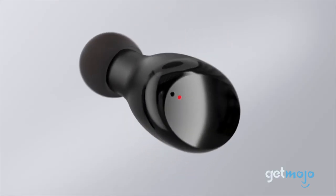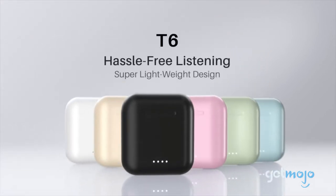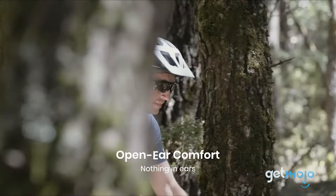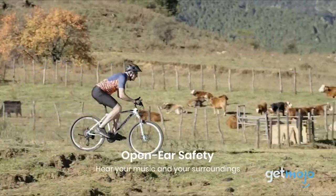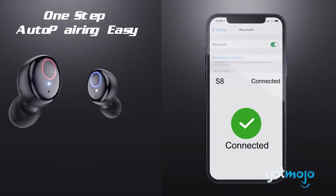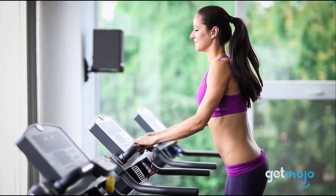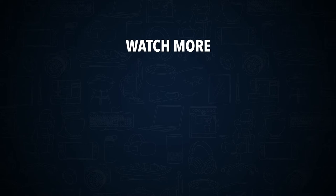So which waterproof headphones are you going to go for? Both of the Tozo models are fantastic options for complete water submersion. The Shokz, however, are totally unique and will simultaneously keep you in tune with your beats and your surroundings. But if you're after a super budget-value money pick, the Curdene pair are the ones to go for. Stay tuned to Gitmojo for the most complete video product reviews. Check out this other recent clip from Gitmojo and be sure to subscribe and ring the bell to get notified about our latest videos.